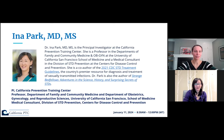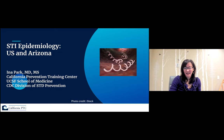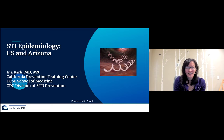Thanks, Kelly, for that introduction. I'm here to go over the epidemiology of STIs in general and focus on syphilis. Because this is a collaboration with the Phoenix IHS, we are focusing on Arizona data — though those of you from other IHS sites will see lots of parallels to what might be going on in your centers as well.